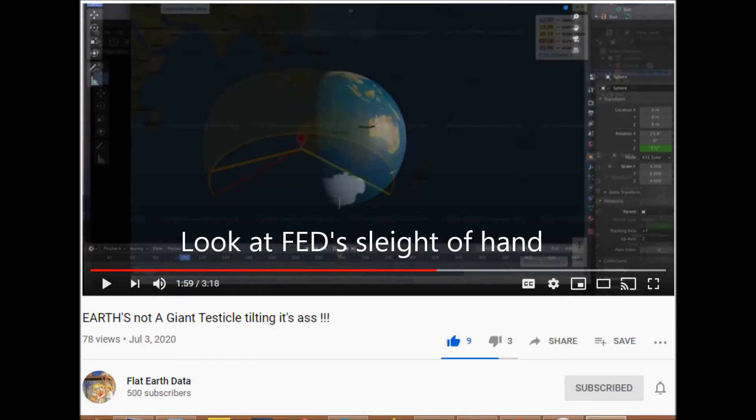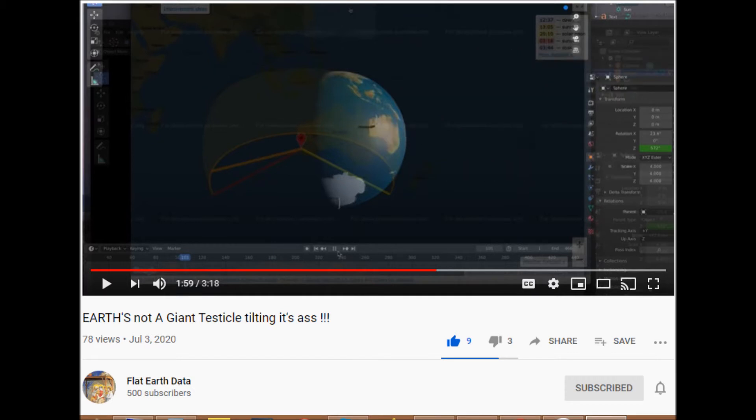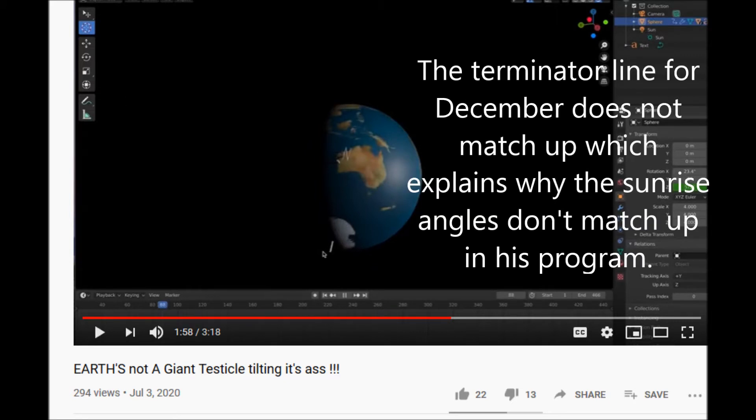Take a look at Flat Earth Data's sleight of hand. Note the terminator line as well. This capture shows an angle from the east — not east-southeast — a few hours after sunrise, not at sunrise. This other capture shows the shadow at sunrise going in an east direction. But the terminator line for December does not match up, which explains why the sunrise angles do not match up in this program.